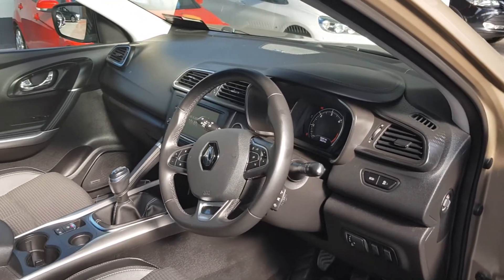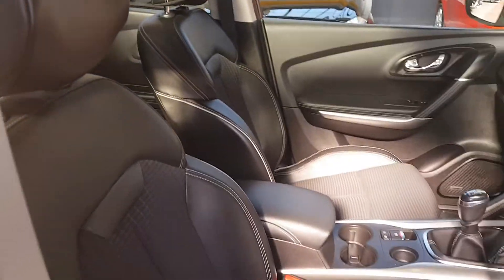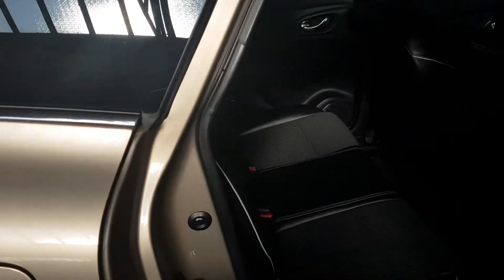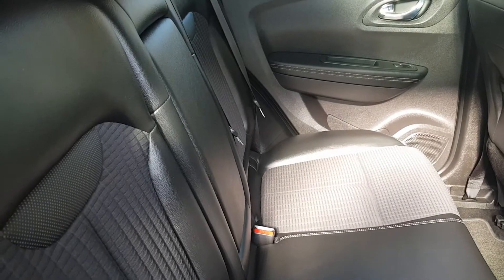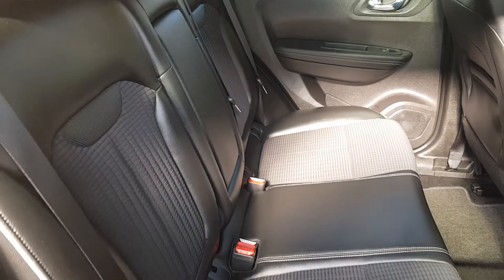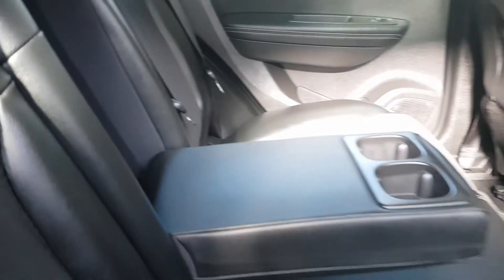You have front and back electric windows and self-folding mirrors. With this being the top spec model, you also have the full panoramic roof. There's loads of space inside, and with the 1.5 diesel engine it's one of the most fuel-efficient engines on the market — cheap tax, cheap to run. In the rear you have ISOFIX on either side and a drop-down armrest with cup holders.